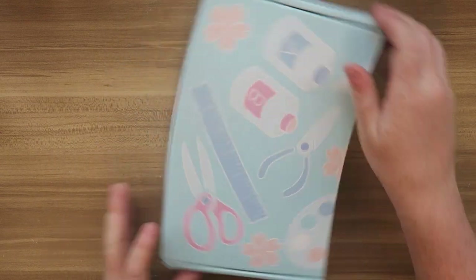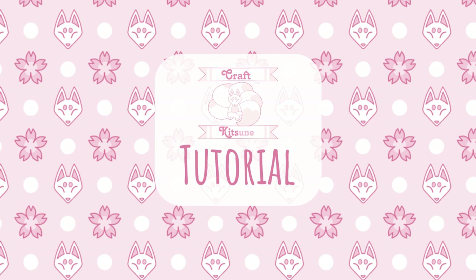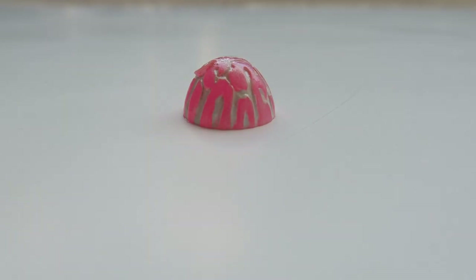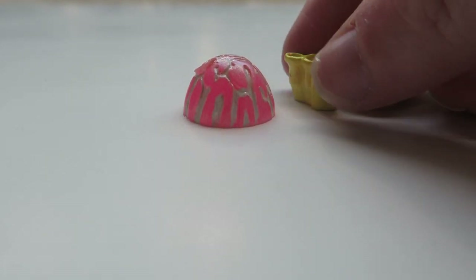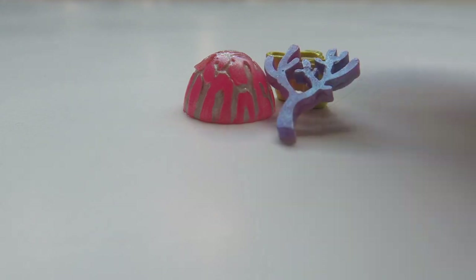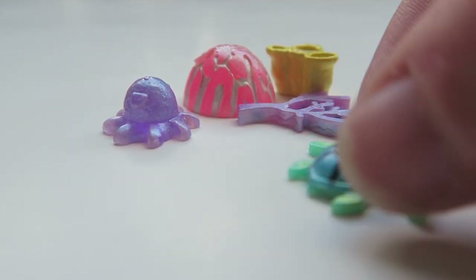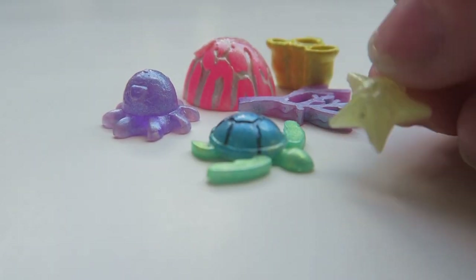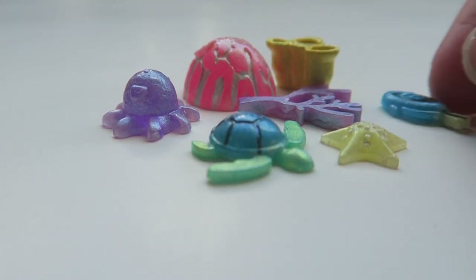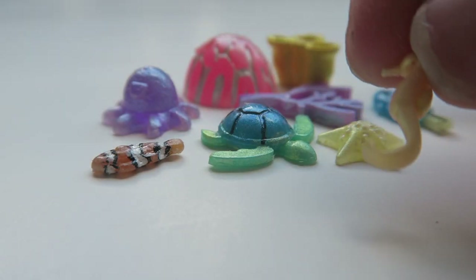First I'll show you how to make the coral reef inhabitants — all the little animals — then we'll jump into the suggested project. Here's an example of each design on the exclusive mold: a brain coral, a tube-style coral, a branch coral, a Dumbo octopus, a sea turtle, a baby sea turtle, a starfish, a larger fish I like to make into a surgeon fish, a smaller fish I make into a clownfish, and a seahorse.